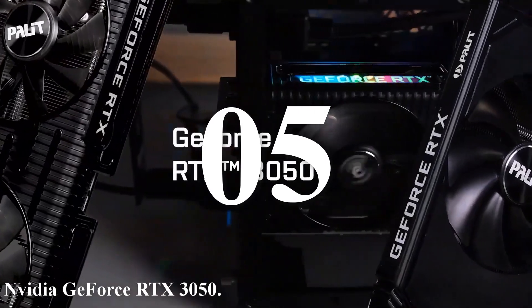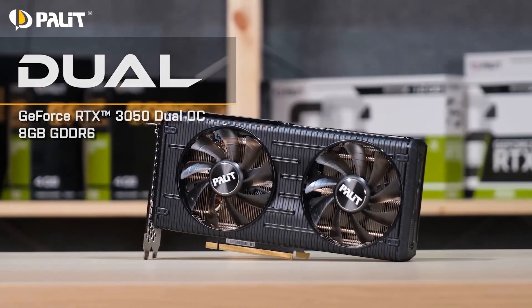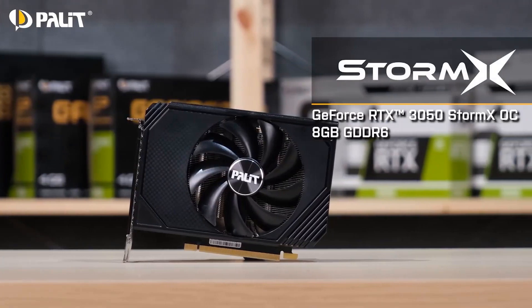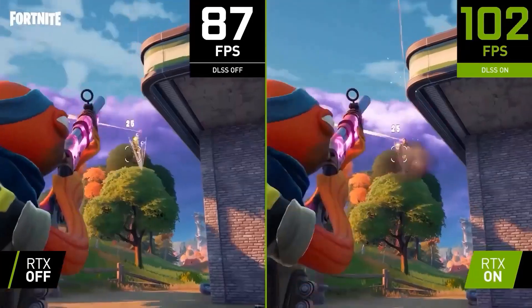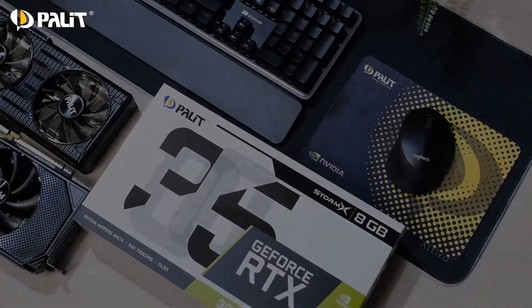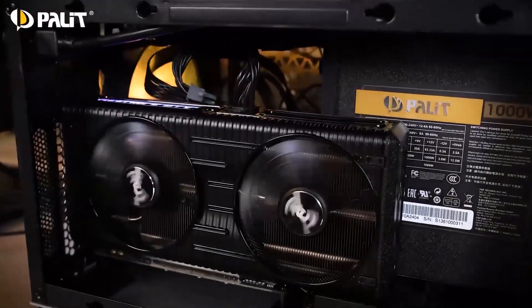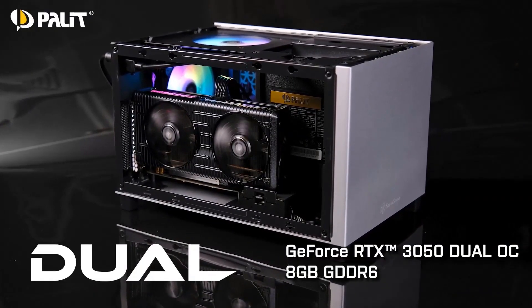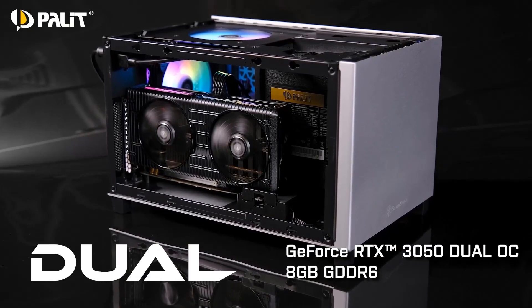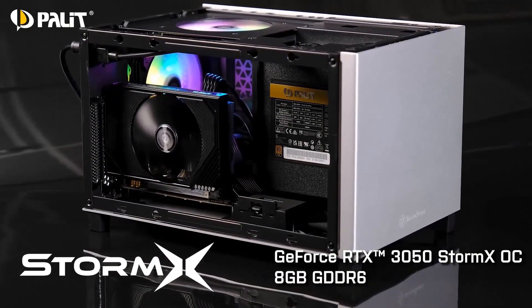Number five: the NVIDIA GeForce RTX 3050 — the last on our list. This is a budget-friendly graphics card that brings impressive performance and advanced features to the entry-level market. Built on NVIDIA's Ampere architecture, it features 2560 CUDA cores and a boost clock of up to 1.78 GHz, designed to handle modern games at 1080p with ease. It also features 8 gigabytes of GDDR6 memory for smooth gameplay and multitasking, and supports real-time ray tracing via NVIDIA's second-generation RT cores for realistic lighting, shadows, and reflections.